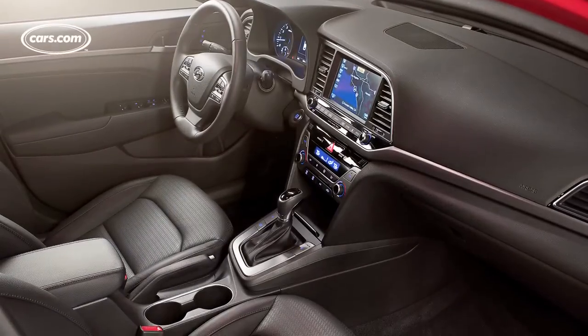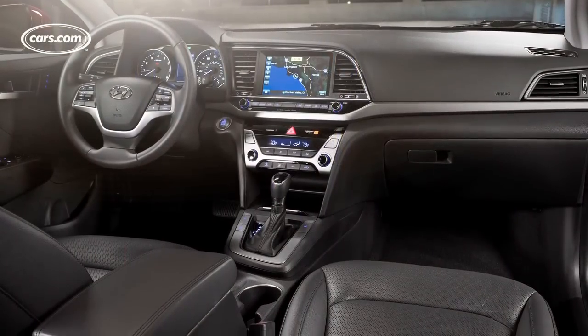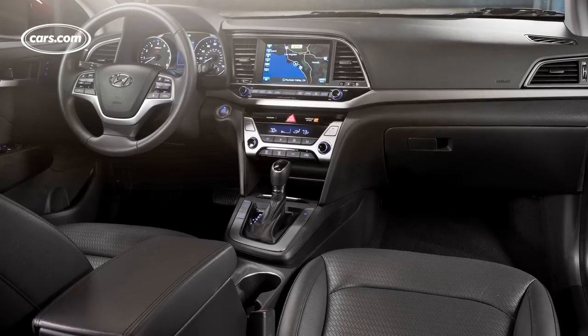Interior quality is a real battleground among small cars these days, and players like the Honda Civic and even the Dodge Dart seem to be winning that battle. The new Elantra has a very horizontally-oriented dashboard relative to its predecessor, which was more focused on a waterfall center stack.